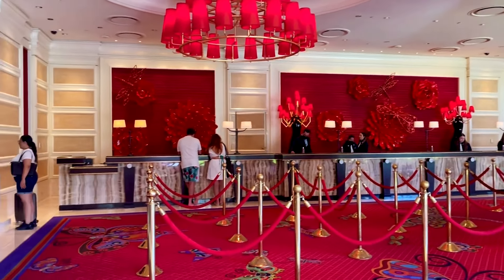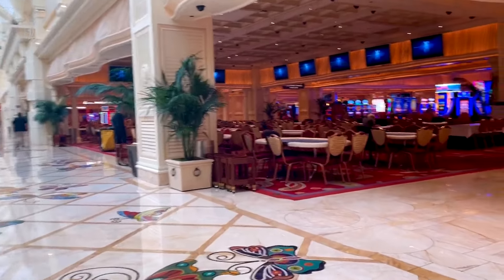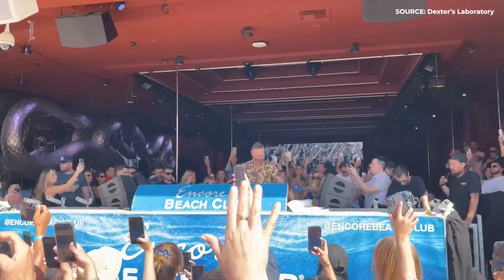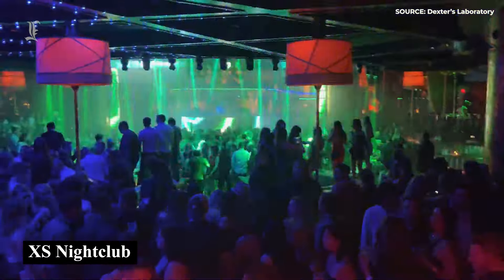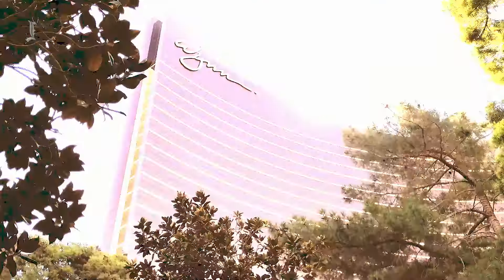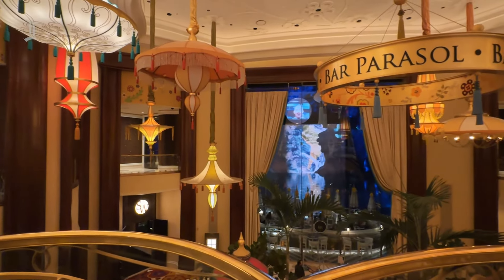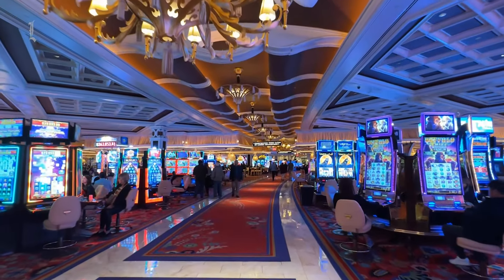While both properties are fairly similar in terms of aesthetics, pricing, and overall offerings, perhaps the largest difference between the two is their overall vibe. Encore, being slightly newer and offering various nightclubs and Encore Beach Club, typically appeals to a younger, more lively crowd. Those who have stayed there know just how loud it can be inside the walls of Encore well into the night, thanks to those late-night entertainment offerings. Wynn, on the other hand, appeals to a typically slightly older crowd and is known to exude a much more professional and classy vibe. Neither of these are bad per se, but depending on what kind of atmosphere you're looking for out of your Vegas hotel, they are good to be aware of.